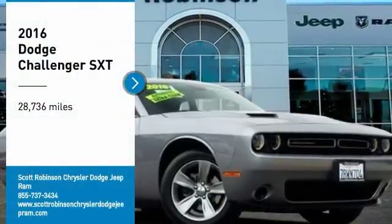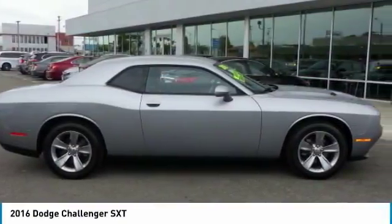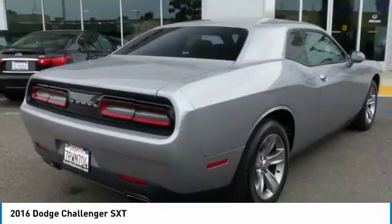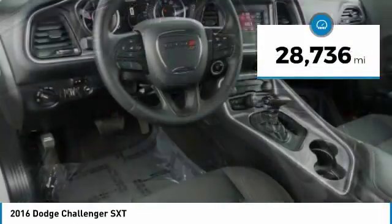Take a ride in a 2016 Challenger, rated most appealing midsize sports car by JD Power and Associates. The Dodge Challenger delivers on style and performance — it's powerful, practical, and efficient. This vehicle has less than 30,000 miles.